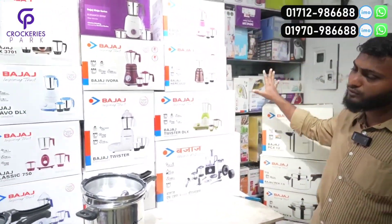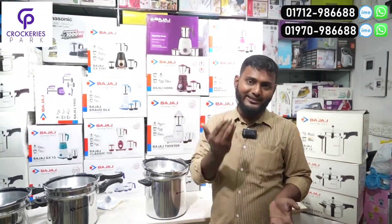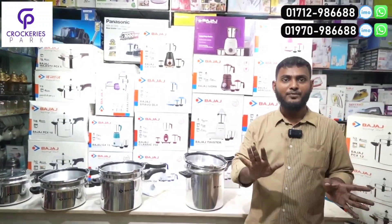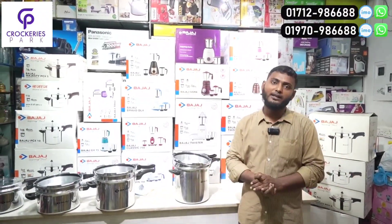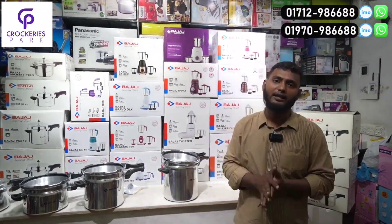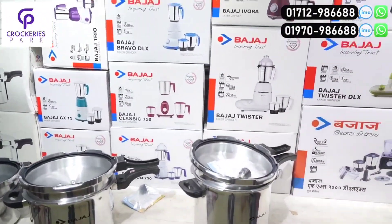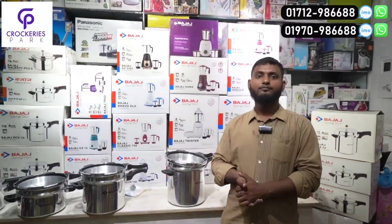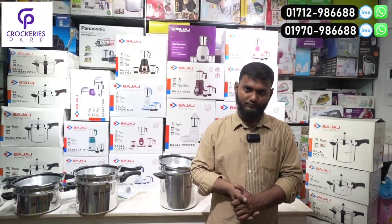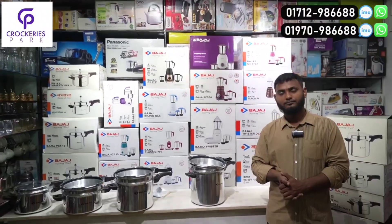We put a direct call for discount to our product. We can see the price for discount, and if we have the price, we can buy. The price is 10,000. Our price is 60,000. I'll see you in the next video.